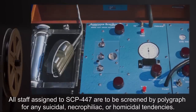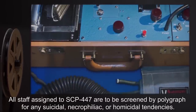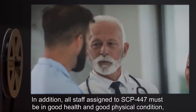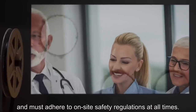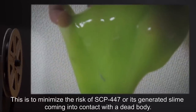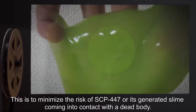All staff assigned to SCP-447 are to be screened by polygraph for any suicidal, necrophiliac, or homicidal tendencies. In addition, all staff assigned to SCP-447 must be in good health and good physical condition, and must adhere to on-site safety regulations at all times. This is to minimize the risk of SCP-447 or its generated slime coming into contact with a dead body.